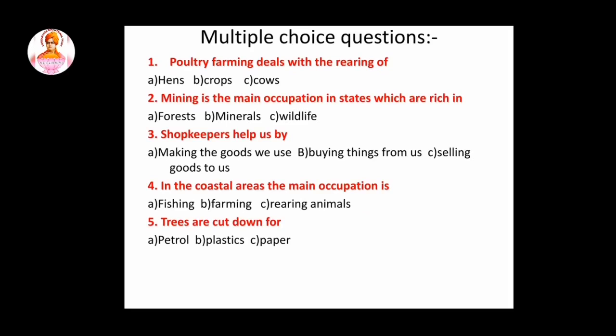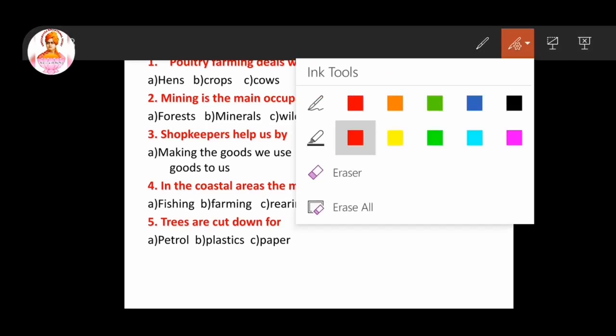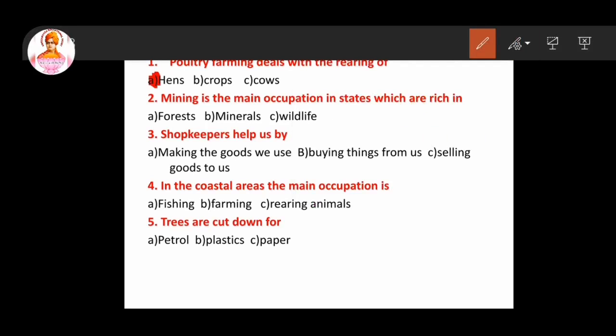Next topic: multiple choice questions. First question: poultry farming deals with the rearing of hens. So this answer is hens. Second question: mining is the main occupation in states which are rich in minerals. Answer: option B, minerals. Third question: shopkeepers help us by selling goods to us. Answer: option C.